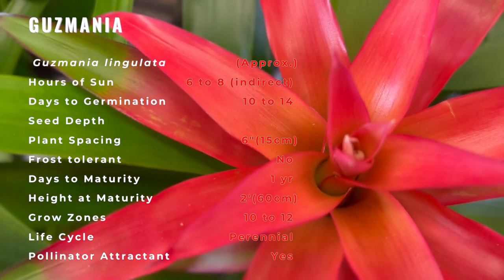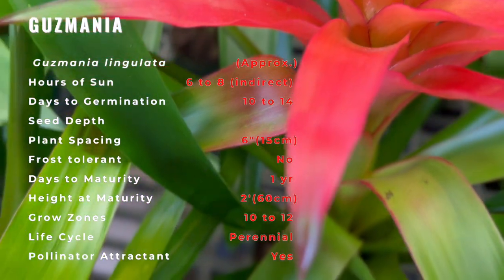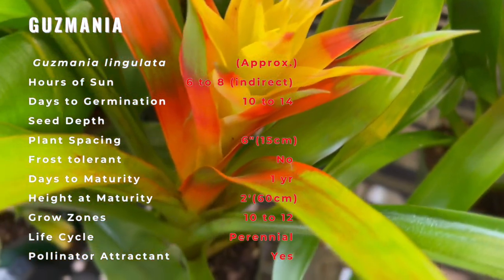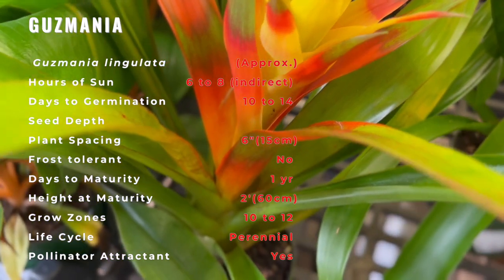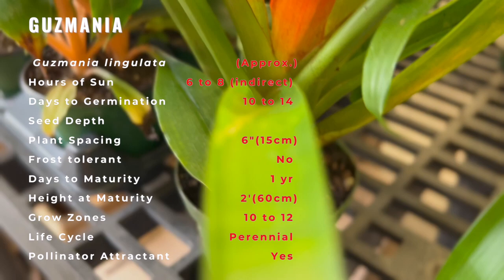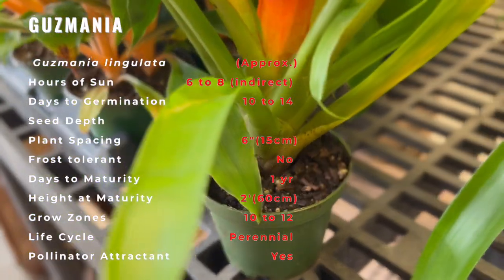They are found at altitudes of up to 3,500 meters or 11,480 feet in the Andean rainforest. There it grows on trees with thread-like roots without damaging its hosts. Guzmania gets its food and water from the air. The plant is named after the person who discovered it, the Spaniard Antonio Guzman.